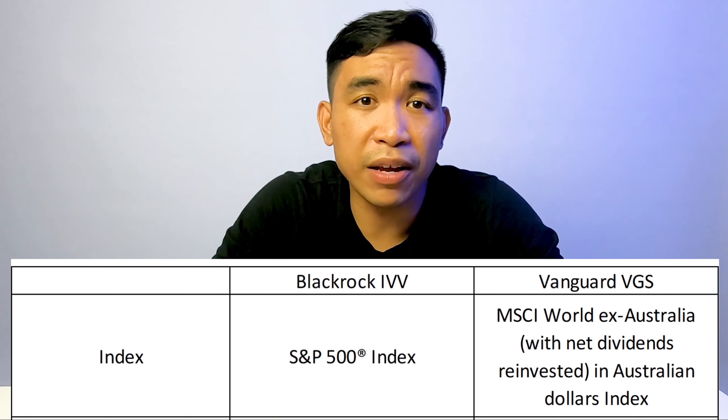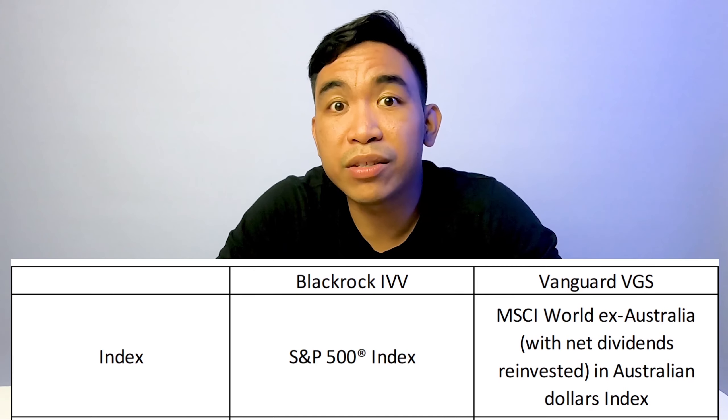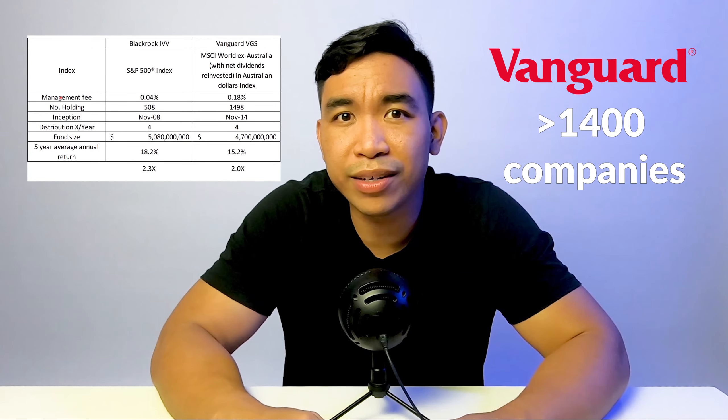Let's compare the index that they follow. BlackRock's IVV follows the S&P 500 index with about 500 companies. Whereas Vanguard VGS tracks the Morgan Stanley World Index excluding Australian shares, and it is very diversified — it has about 1,400 companies within the ETF.